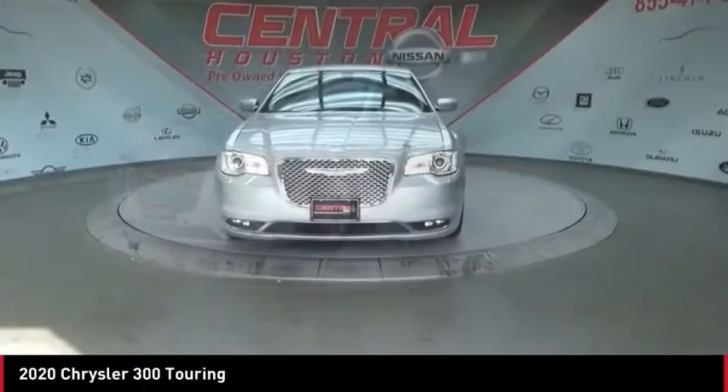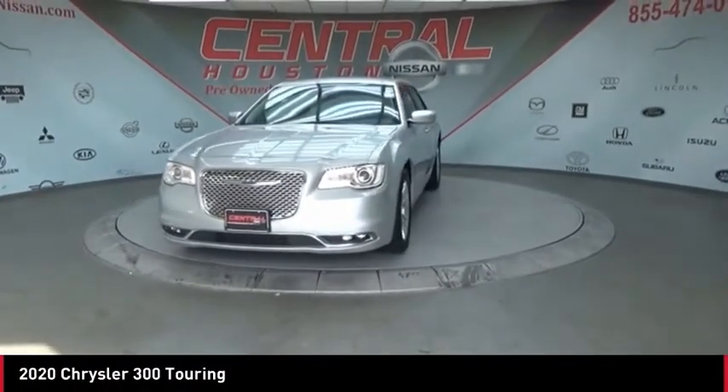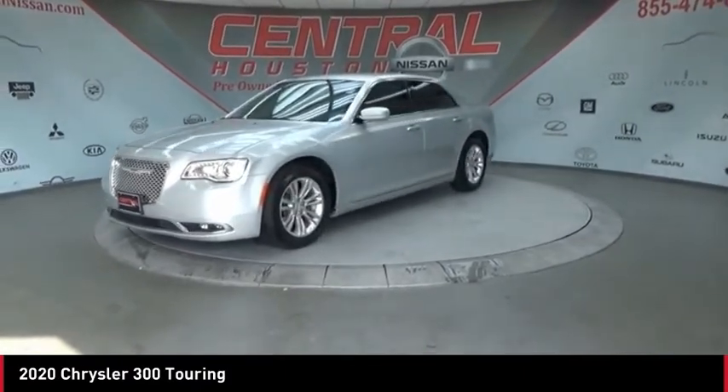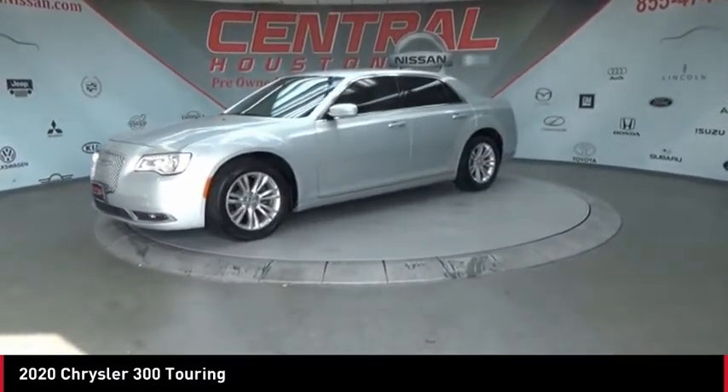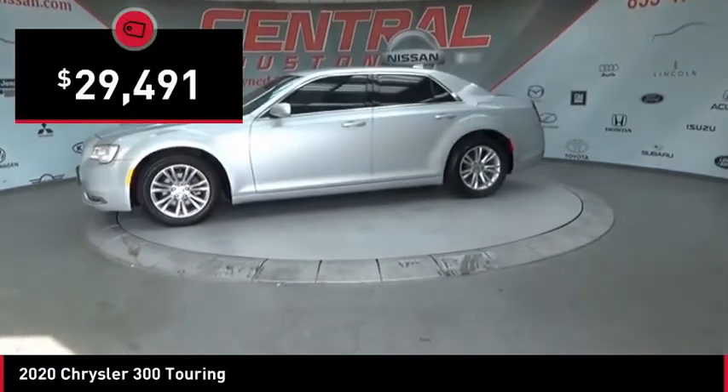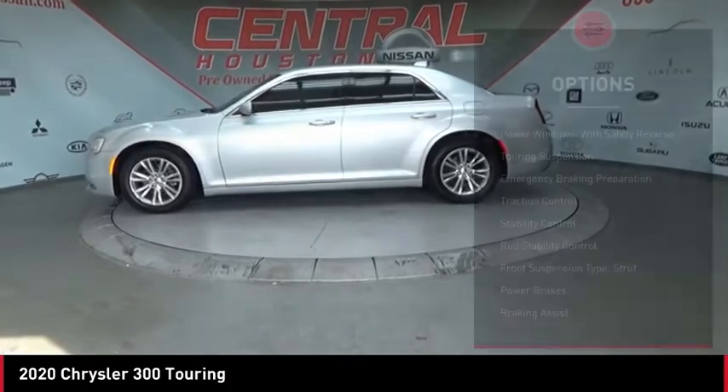The 2020 Chrysler 300 combines sport and luxury in one unique and powerful package. If you're looking for elegance and performance, the 300 delivers and is priced below $30,000. Here are some of this vehicle's great options.